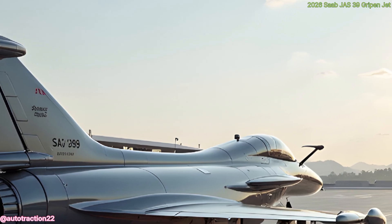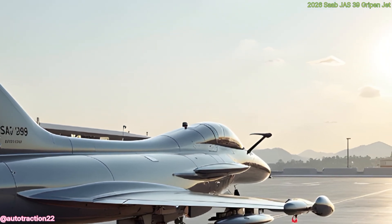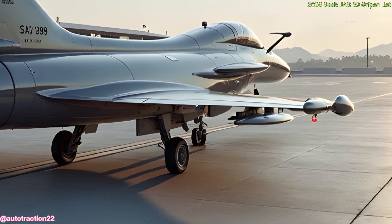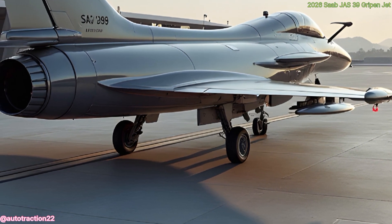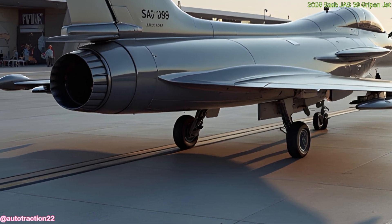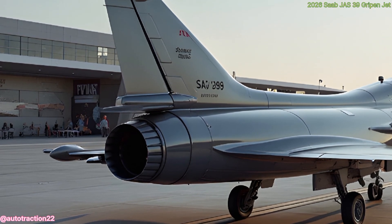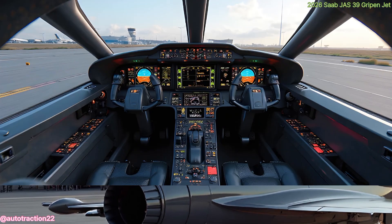The avionics suite in the 2026 Gripen is where things truly shine. Equipped with a wide-angle HUD, touchscreen displays, and an AI-assisted interface, the pilot is always informed, connected, and in control, giving the pilot full confidence even in extreme combat scenarios.